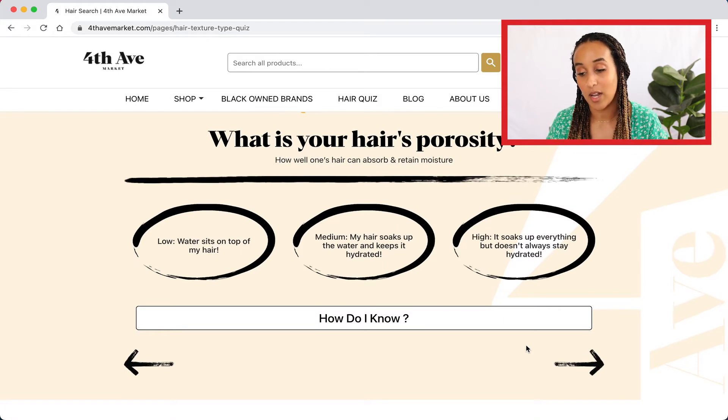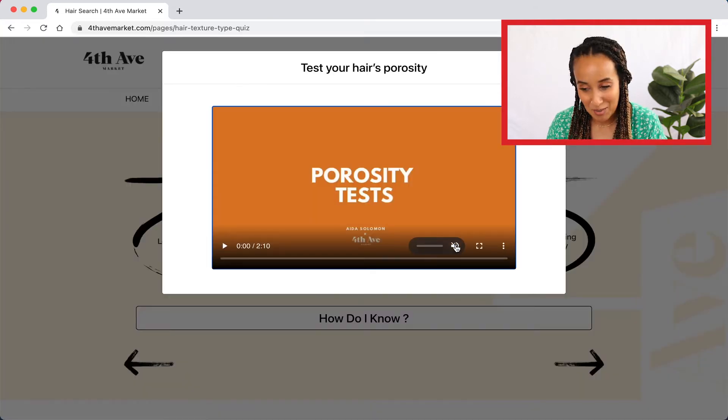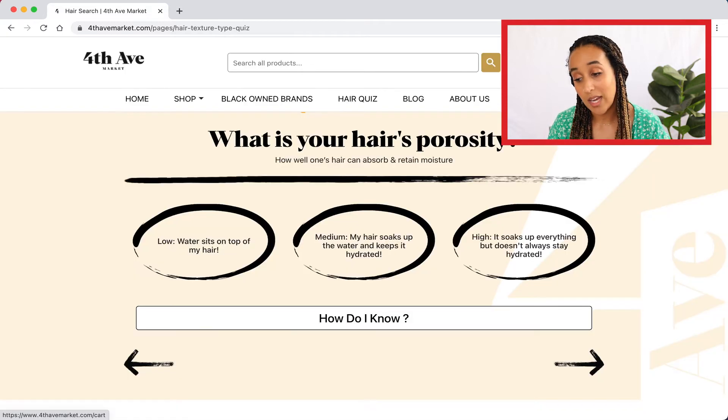The next thing is figuring out what our hair's porosity level is. Porosity is defined by how well your hair can absorb and retain moisture. You could be low, medium or high porosity. If you're not sure, click 'how do I know?' and you'll be prompted with another video from this series that takes you through tests to figure out what your hair's porosity level is. I know that I have high porosity, so I'm going to go ahead and click that.